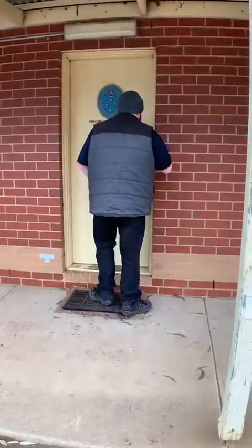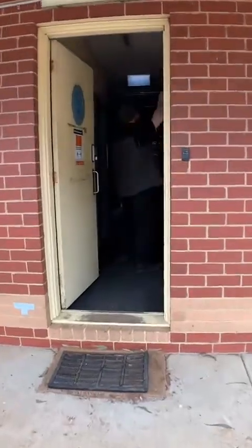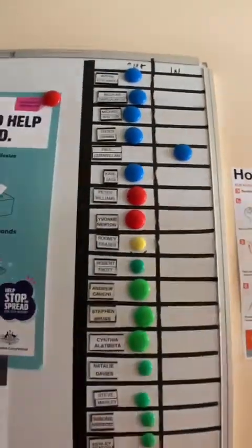So when we get here, we just need to use the fob to unlock the door so that we can enter into the unit. We need to make sure we move our button across, just so that we know who's in the unit and who is not in the unit.